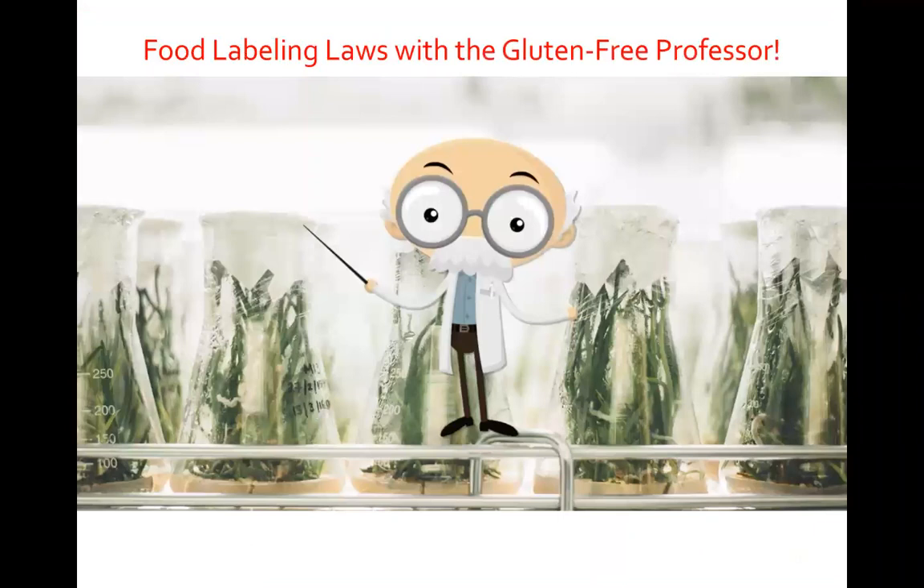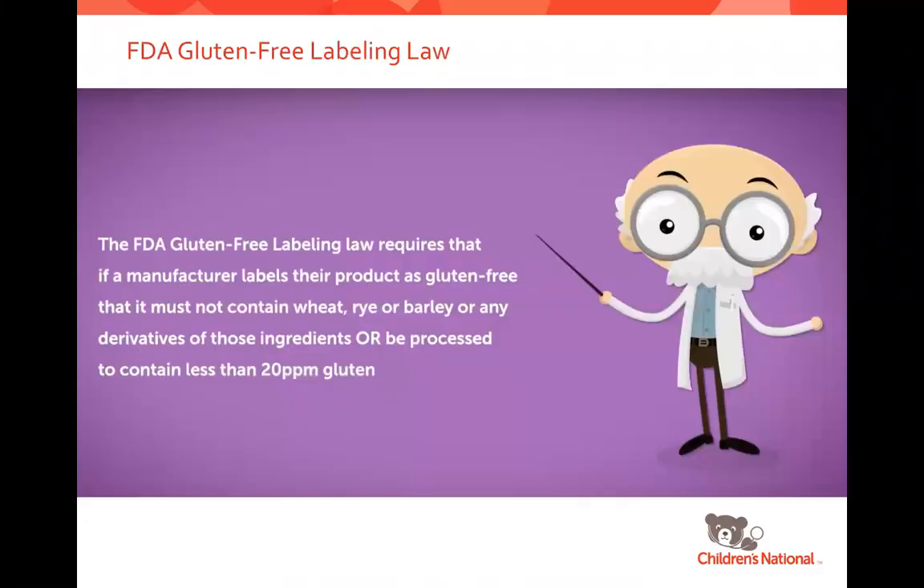There is an FDA law that regulates the labeling of gluten-free. It specifies that a product labeled as gluten-free must not contain wheat, rye, or barley or any derivatives of those ingredients, or be processed to contain less than 20 parts per million gluten. Let's watch a short video to learn more.